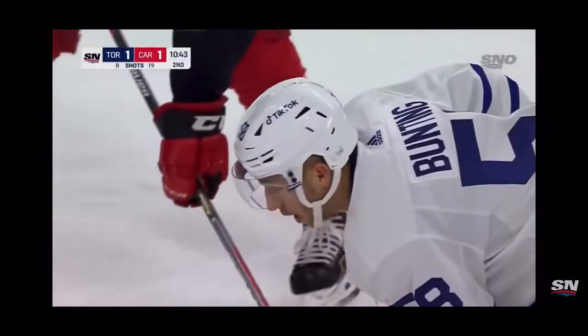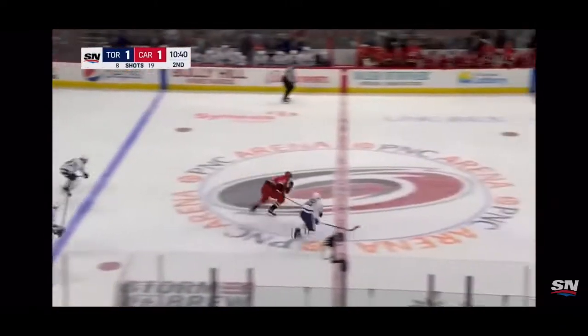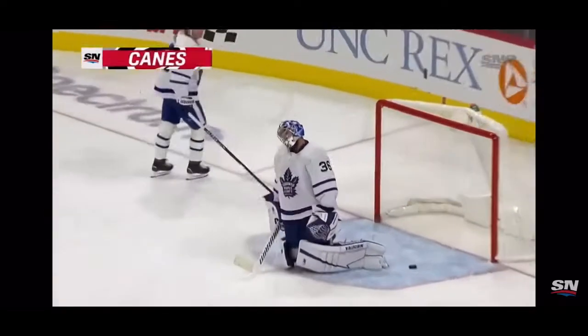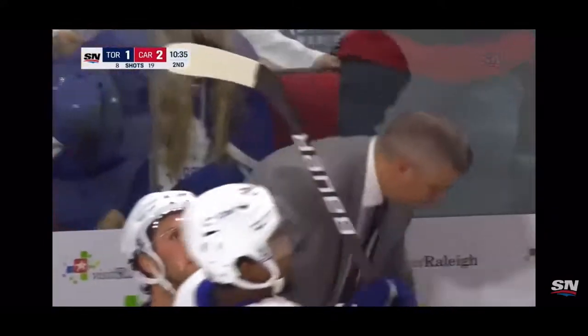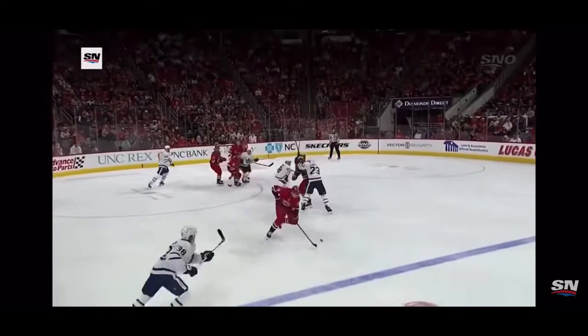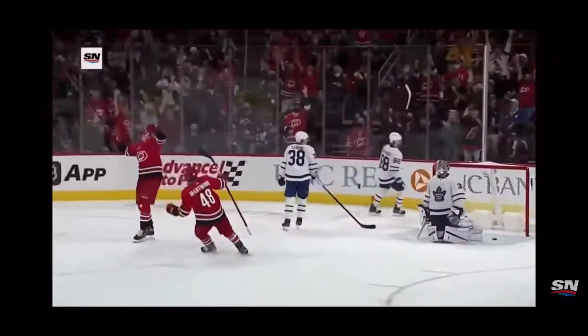Matthews out there in a bit of a mismatch offensively for the Leafs. He wins the faceoff — Dermott's shot doesn't get through and now Lawrence is trying to get away. Here's Lawrence with a chance. The best laid plans: you get the fourth line, ice the puck, get your top line out there hoping for something positive. There are times when just grit and determination — this is a hard-work, all-out effort play that wins the puck battle, and that's one for Jack Campbell.